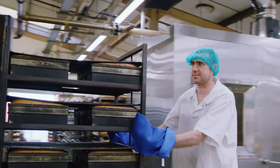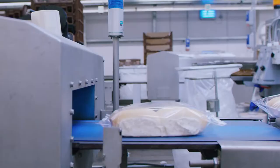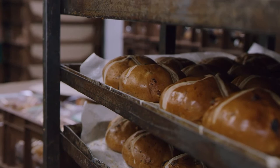I feel proud that we have delivered such quality tasting products to the stores so the customers can benefit from our everyday work. We work really hard but we also have fun at the same time.